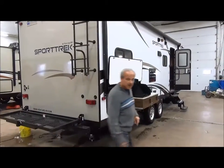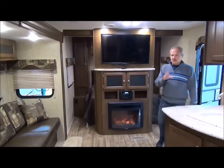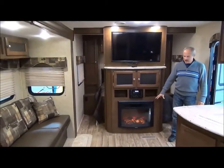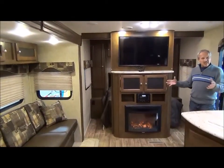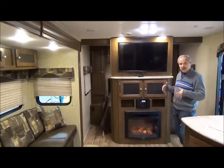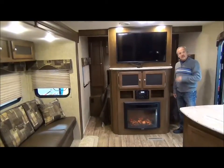Going inside now — something we're doing with all of our Sporttreks this year is bringing in fireplaces, even in the bunk rooms. The fireplaces make it so much homier. They give off heat, so it takes the chill off the air and you don't always have to light up the furnace on cool mornings. At night, it gives a nice ambience as well.